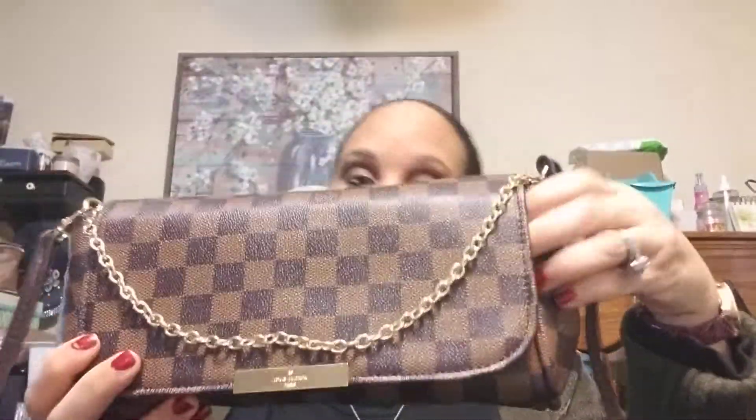Hey guys, I'm back with y'all today and I want to do a review — not really an unboxing, more of a review — to tell you about a bag I've been getting a lot of compliments on. So this is the bag, it's called the Favorite MM, and this is what it looks like. It has a little chain.